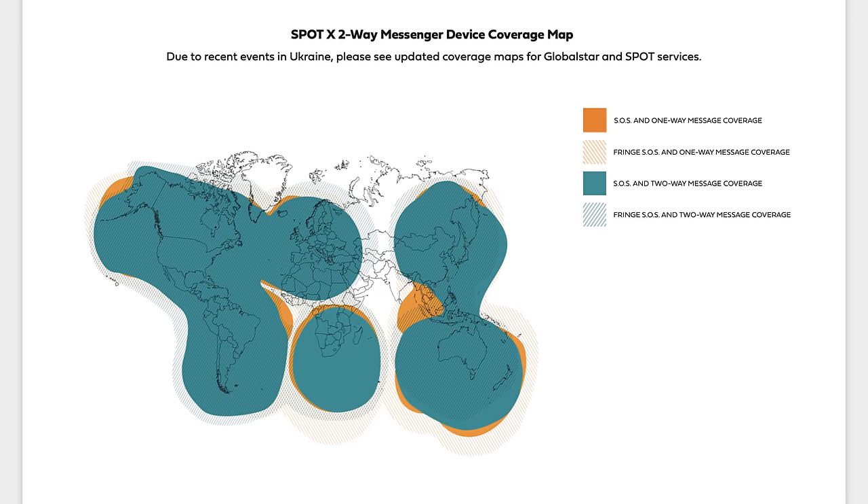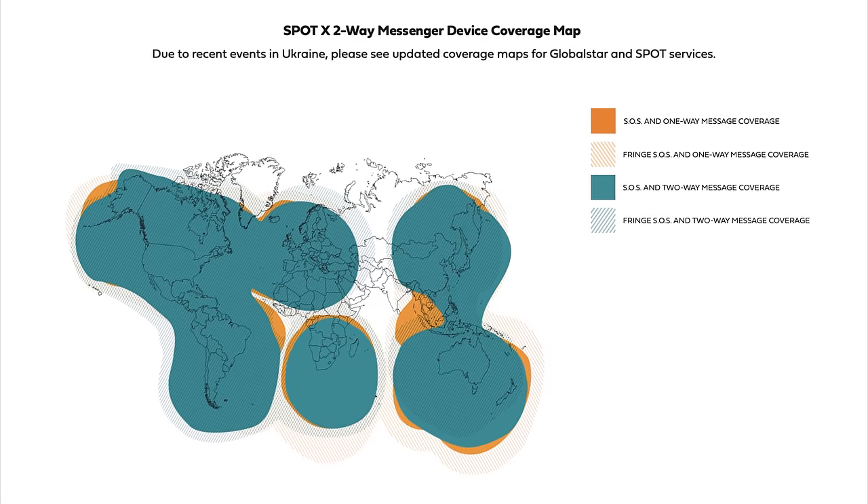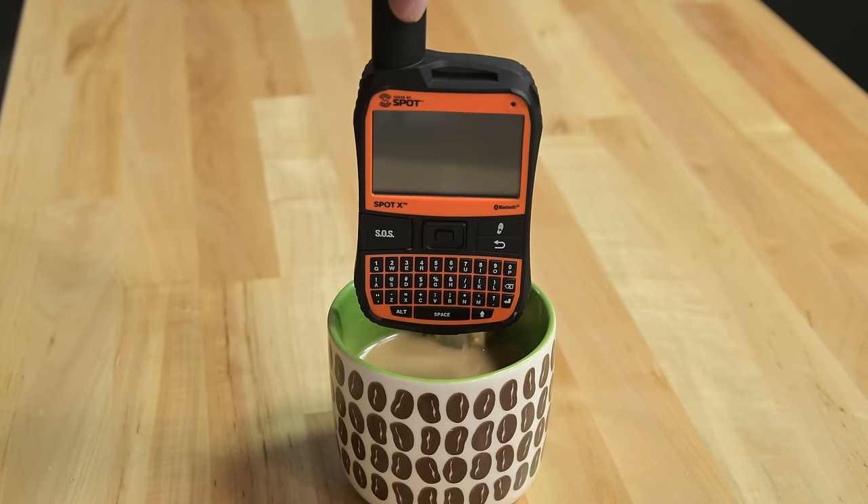Except the word "global" is probably used very loosely here. For the SpotX, coverage is certainly good, but it's clearly not complete. To achieve true comprehensive international coverage, Globalstar would have to launch more satellites to cover all of those dead zones. Apple's SOS service is even more limited, currently only being offered in the US and Canada. That's enough theory — let's crack this thing open.